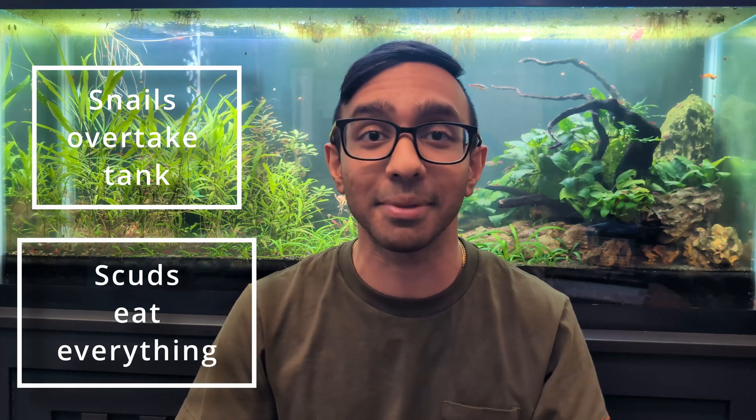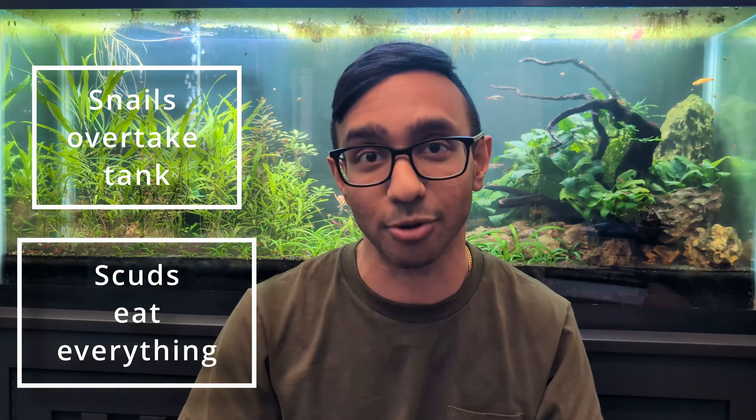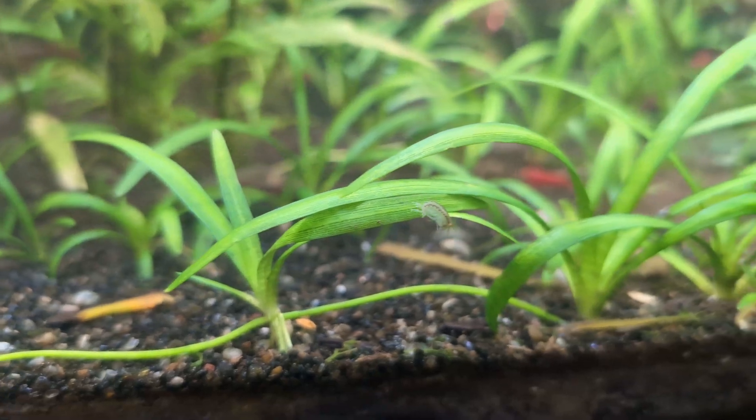A lot of people have misconceptions that detritivores are not good for your tank. They think that snails need to be eradicated because they can asexually reproduce and may overpopulate your tank, or that scuds are detrimental to shrimp and plants because they will eat your plants and prey on your shrimp, eventually leaving you without a shrimp population. However, in my fully planted aquarium, I have a self-regulating balanced population of various snails, cherry shrimp, and scuds that all live together without one species dominating over the others. This is the way that it usually is in nature — there is nothing to fear when it comes to having multiple detritivores inside your aquarium.